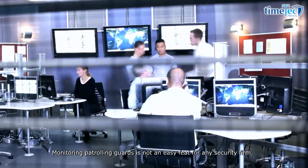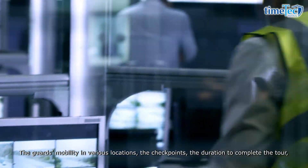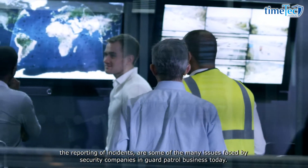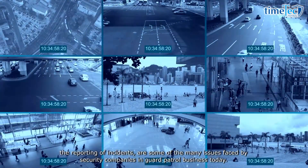Monitoring patrolling guards is not an easy feat for any security firm. The guards' mobility in various locations, the checkpoints, the duration to complete the tour, and the reporting of incidents are some of the many issues faced by security companies in the guard patrolling business today.